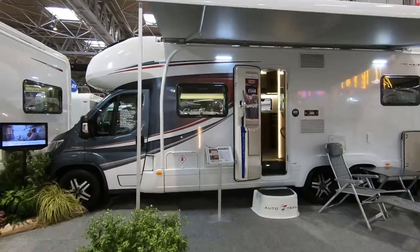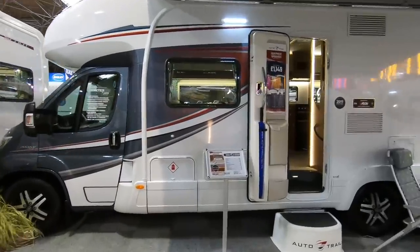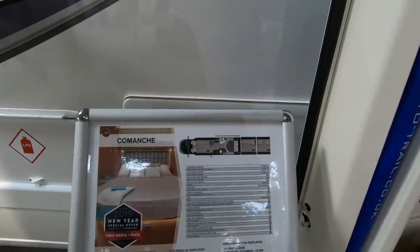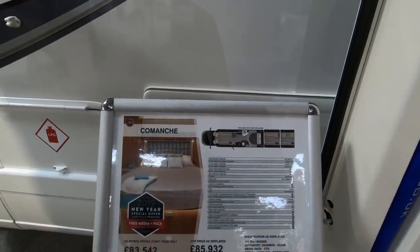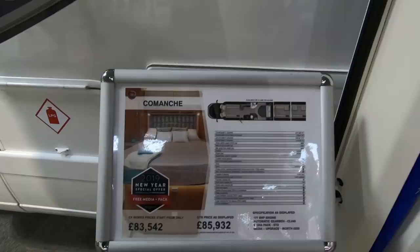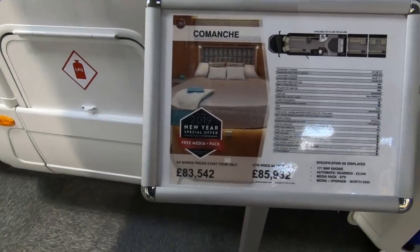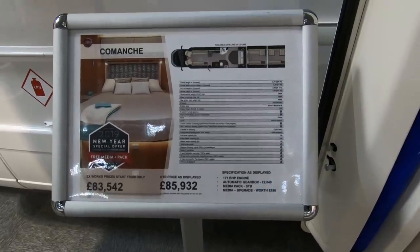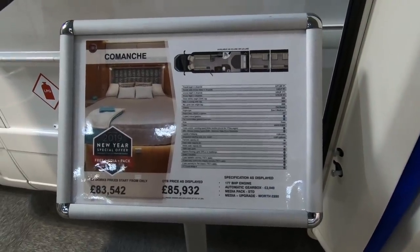This is the Comanche, equivalent to the low-line. It's available as high-line or low-line. I think the high-line has an over-cab bed. This one is displayed at £85,000 with 177 brake horsepower engine, automatic, with a media pack and upgrade.